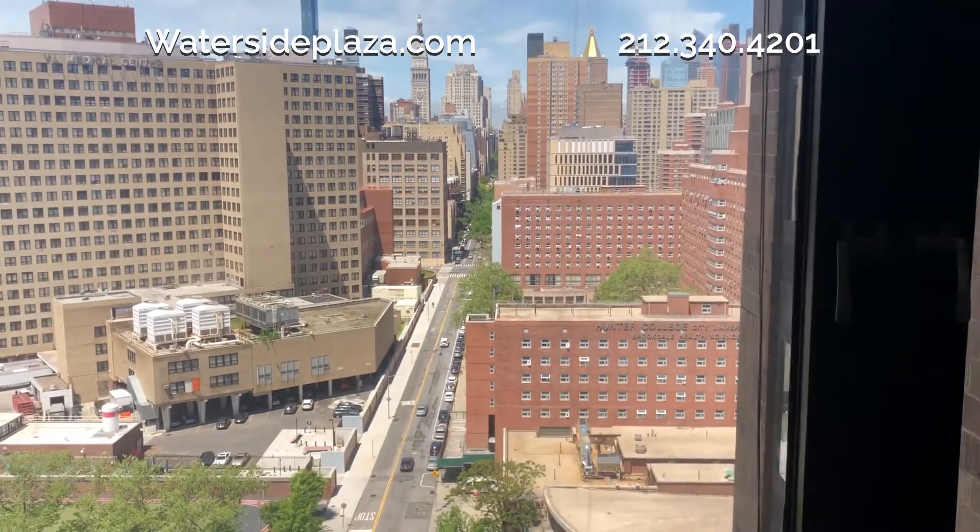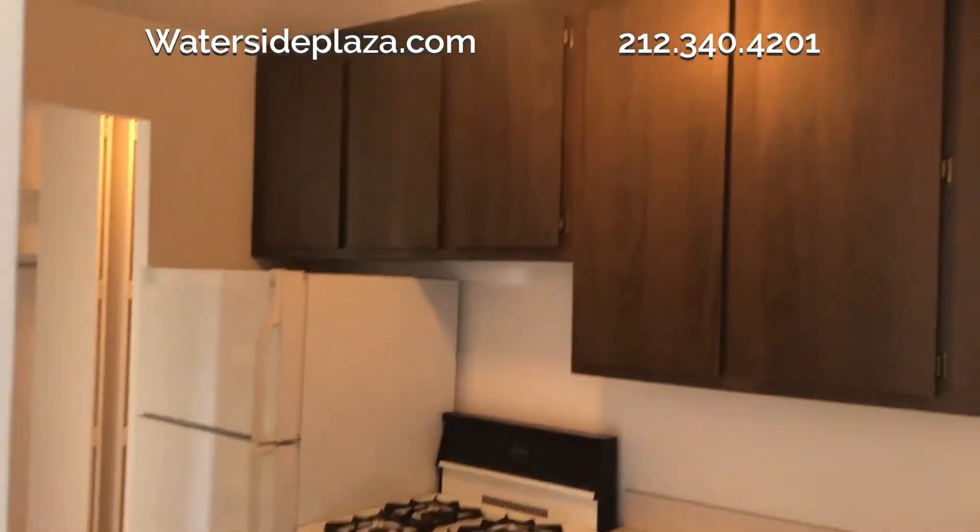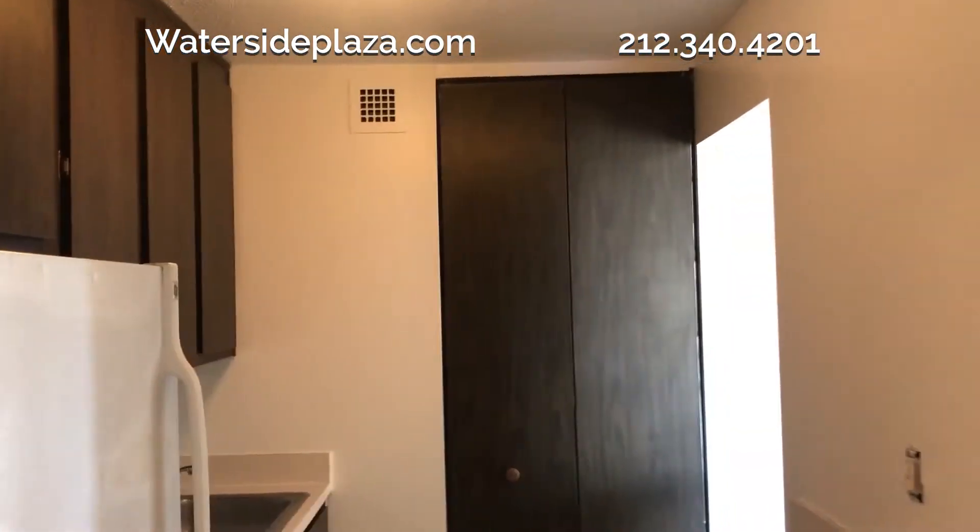This apartment has a large window offering a great Manhattan city view. The kitchen has spacious cabinets and countertops as well as a pantry.